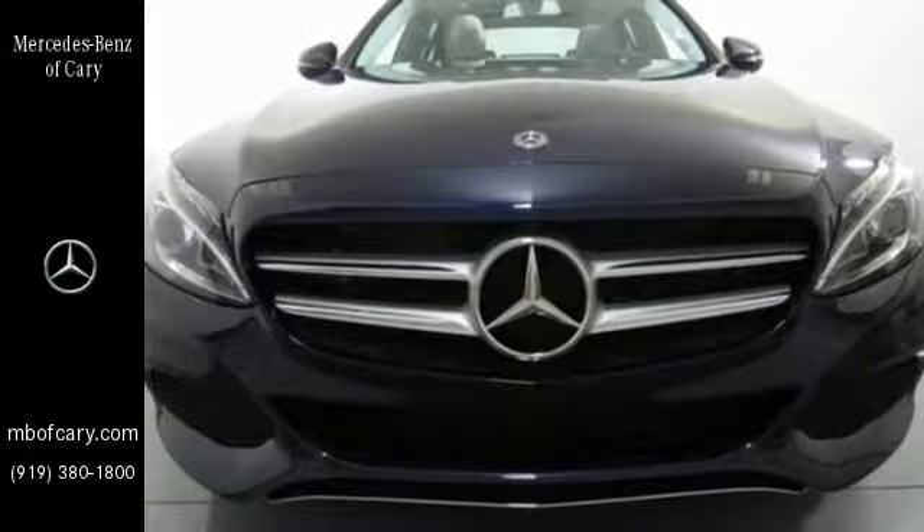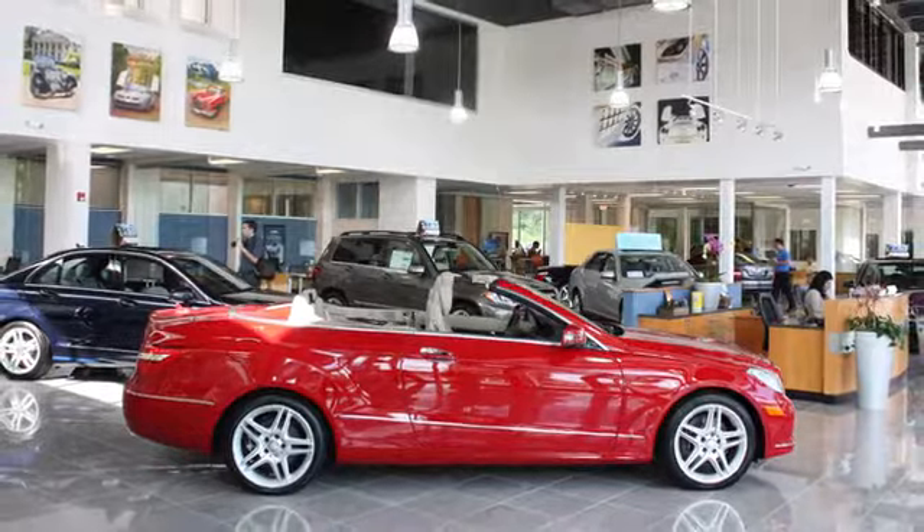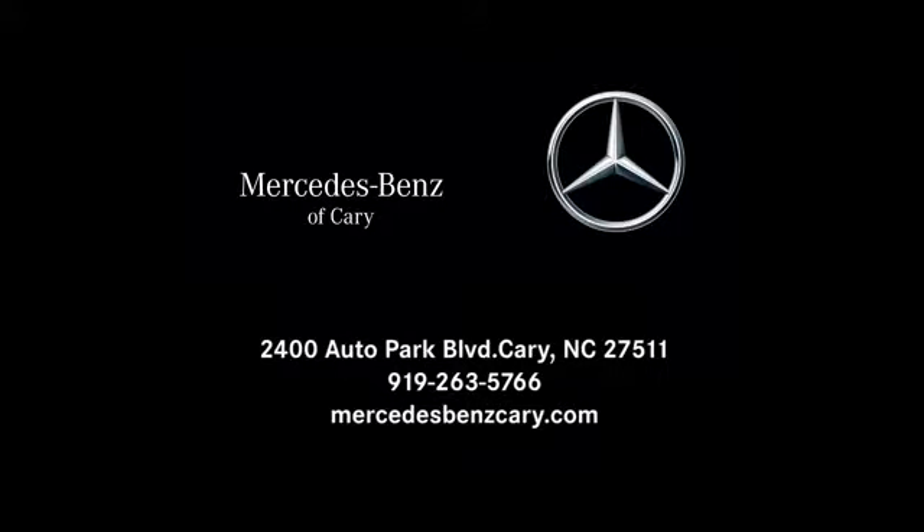Your C-Class awaits. Come get it today. Mercedes-Benz of Cary is conveniently located at 2400 Auto Park Boulevard in Cary, North Carolina, just south of Highway 64 West off Route 1 South.